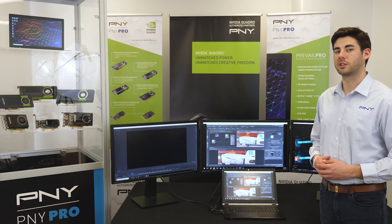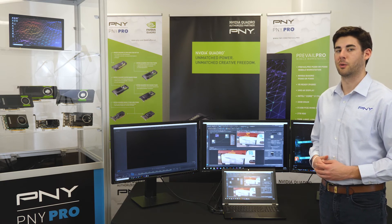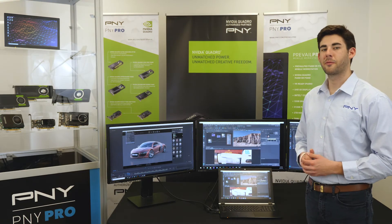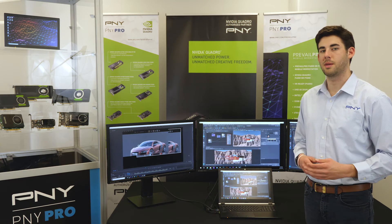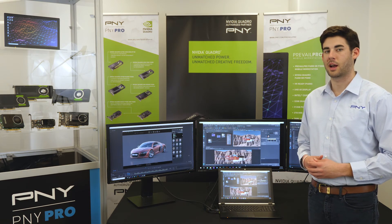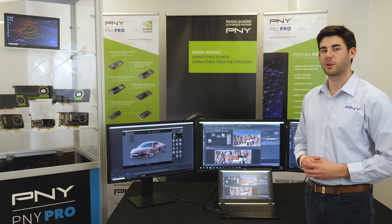To learn more about the Prevail Pro, please visit PNY's website at pny.com/PrevailPro, or email gopny@pny.com. PNY thanks you for your time and consideration.